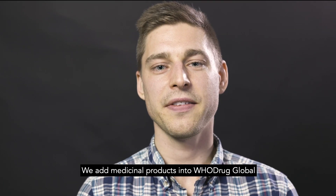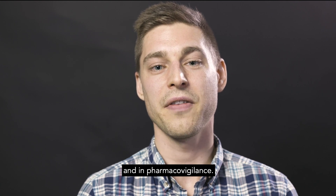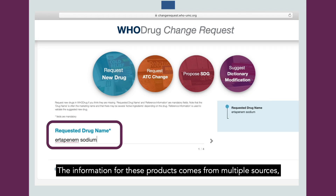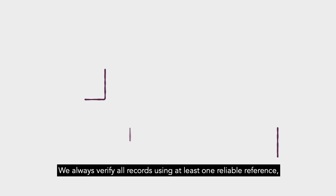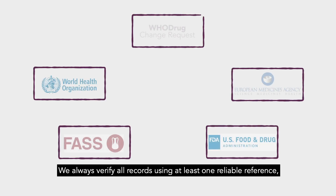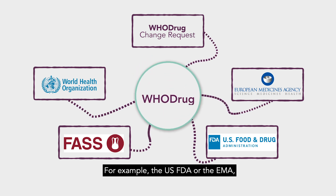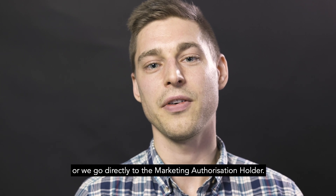We add medicinal products into Hudra Global that can be useful for coding in clinical trials and in pharmacovigilance. The information for these products comes from multiple sources and that includes your change requests. We always verify all records using at least one reliable reference, such as the regulatory authority, for example the US FDA or the EMA, or we go directly to the marketing authorization holder.